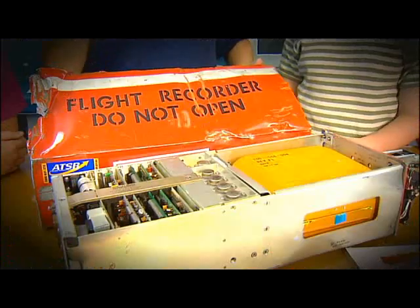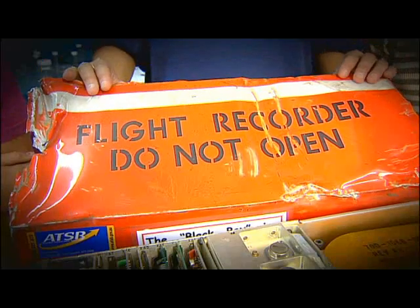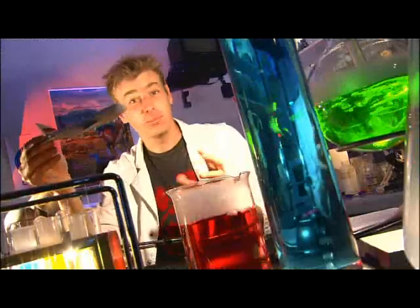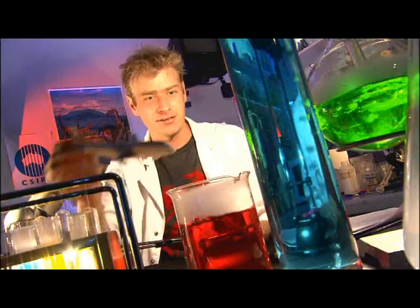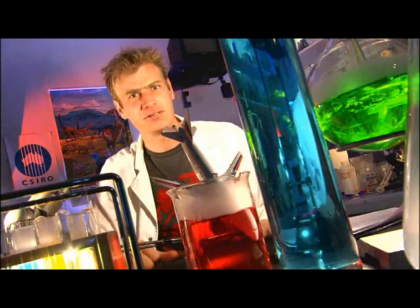All this is protected by three layers of materials: a thick stainless steel outer shell, a layer of high-temperature insulation material, and then a layer of aluminium. And it's all housed in the tail, the section least likely to get destroyed. The black box is coloured bright orange to make it easier to find in the unlikely event that the plane does crash. And if it gets submerged in water, a little beacon is activated, and they can find it by sonar.